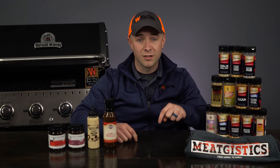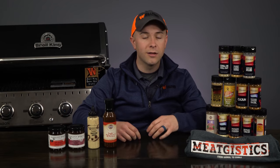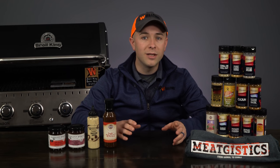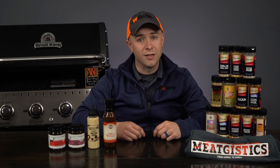The April giveaway starts now and entries will be accepted until April 30th. No purchase is necessary — just visit waltonsinc.com/win for a complete list of rules and to get entered now. Plus, visit each day for more bonus entries.